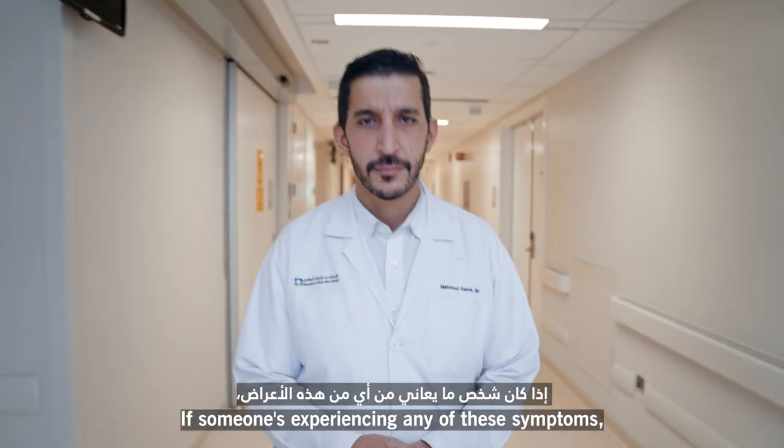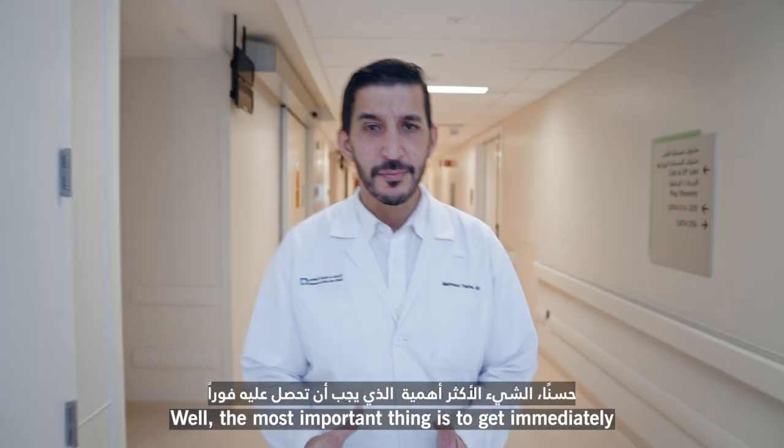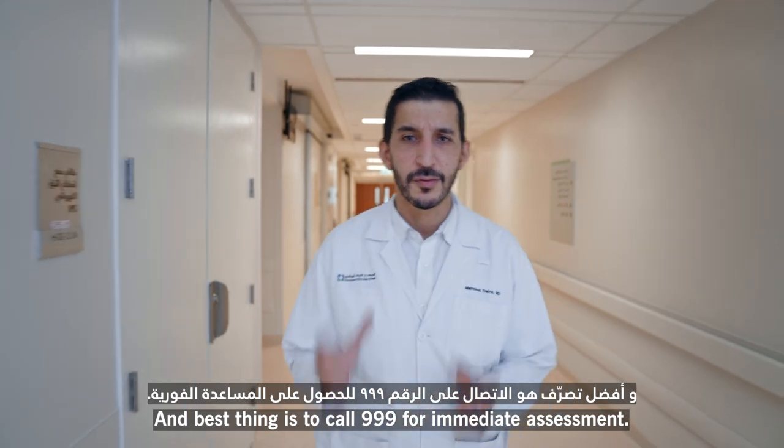If someone is experiencing any of these symptoms, what should they do? Well, the most important thing is to get immediately evaluated and immediate help. The best thing is to call 999 for immediate assessment.